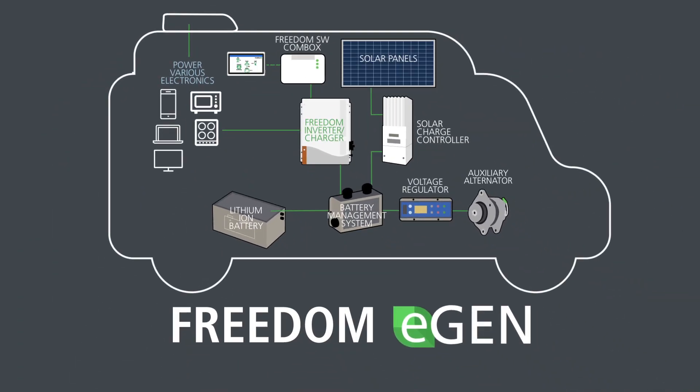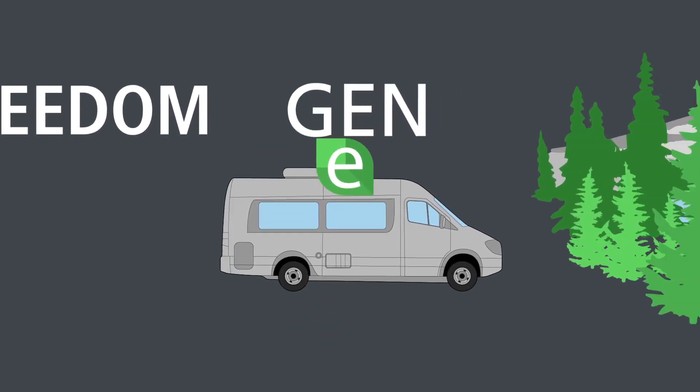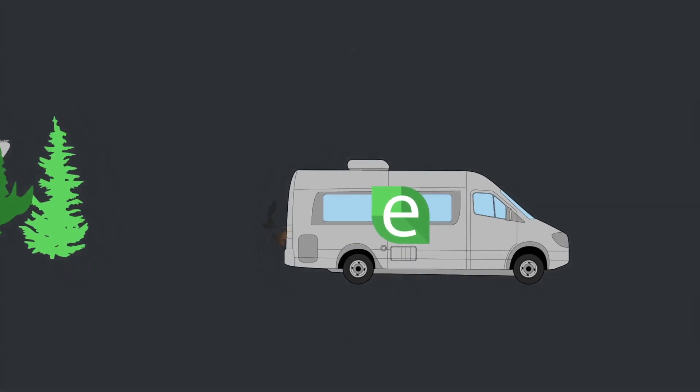The Freedom eGen integrates the most advanced technologies available today, including solar and lithium, to offer you a cleaner, greener, quieter system that will give you the freedom to do the things you enjoy most without worrying about battery power.